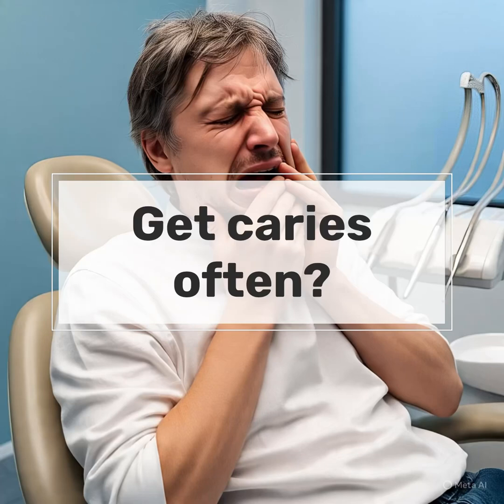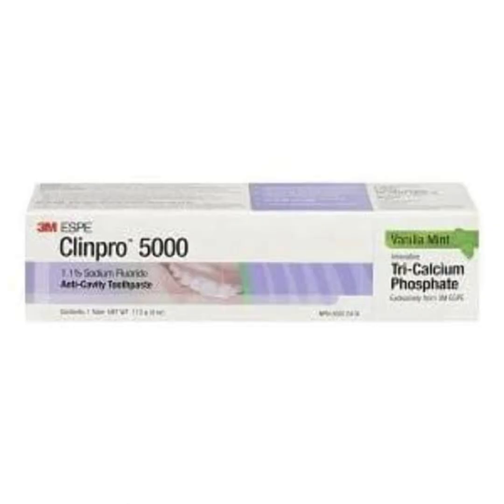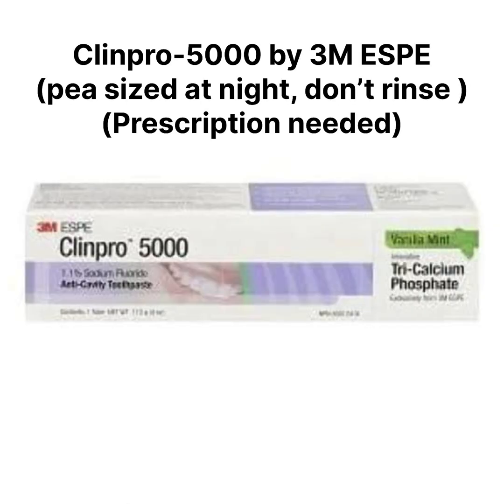Do you often get cavities? As a dentist, here are four clinically recommended toothpastes for caries-prone teeth, and we will discuss how to use them in the correct way. The first one is Clinpro 5000 by 3M.